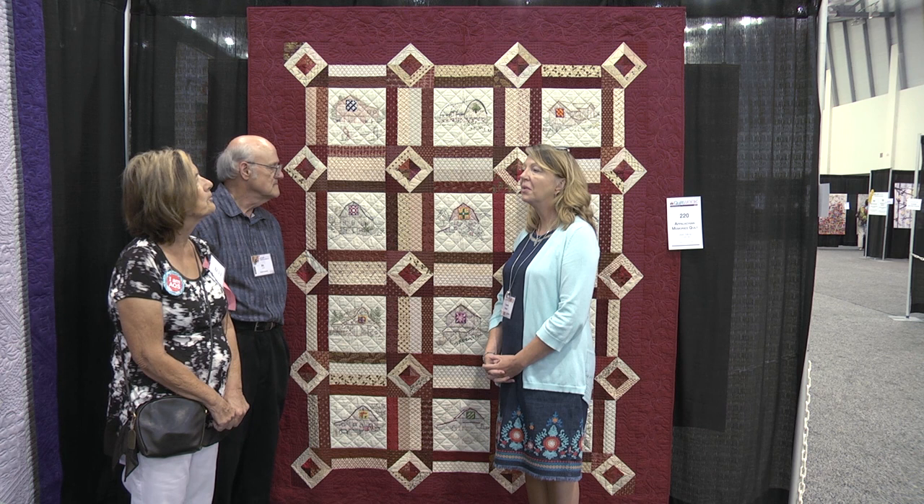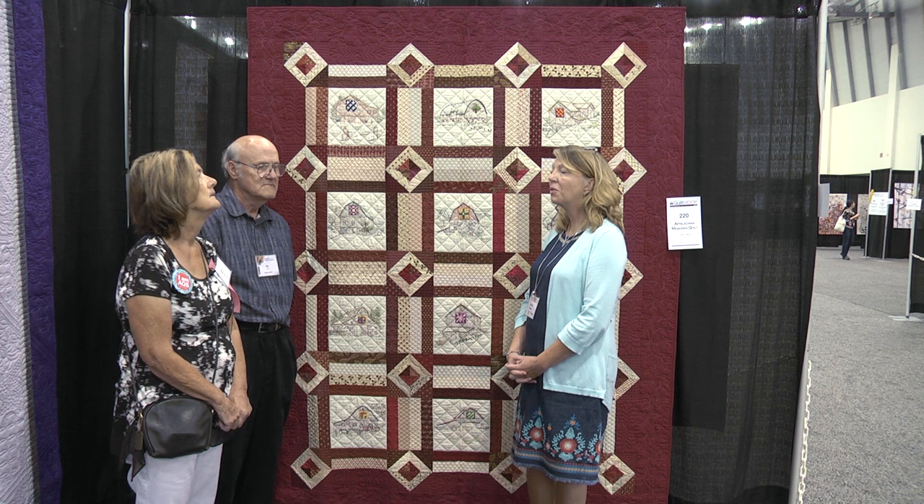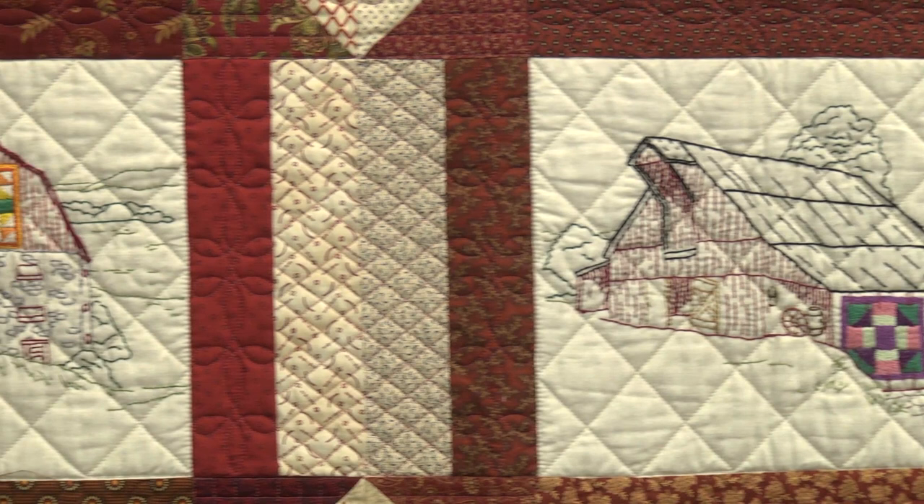So it took you about a winter? Probably, yeah. It was a year ago, and then I entered it in a local quilt guild show and took first place in my category. And then Ed talked me into entering it in Grand Rapids.